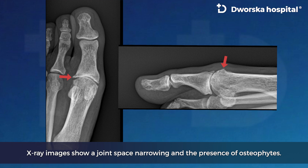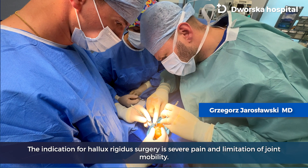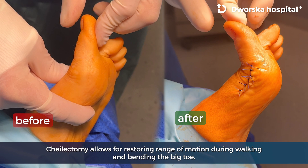X-ray images show joint space narrowing and the presence of osteophytes. The indication for Halux Rigidus surgery is severe pain and limitation of joint mobility. One of the surgical treatments is cheilectomy, a procedure that can be performed in patients with well-preserved cartilage of the metatarsophalangeal joint.